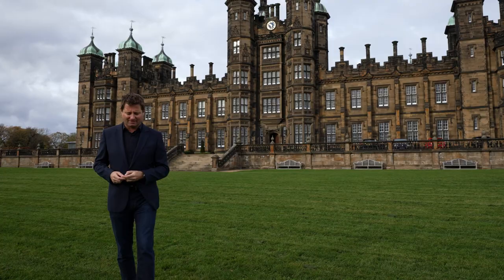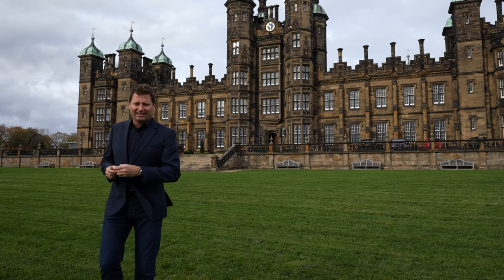It's great to be back at the Playfair at Donaldsons to see the last few remaining apartments. What a brilliant chance to own a unique piece of history.